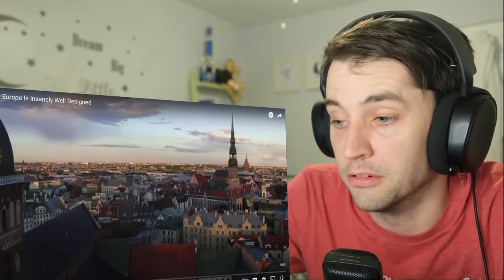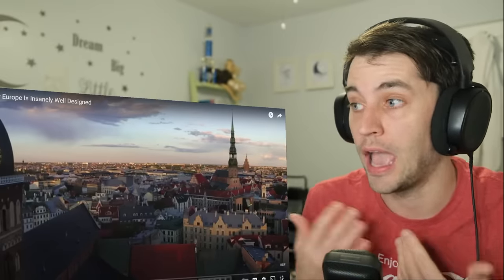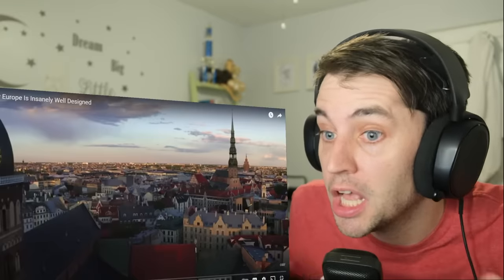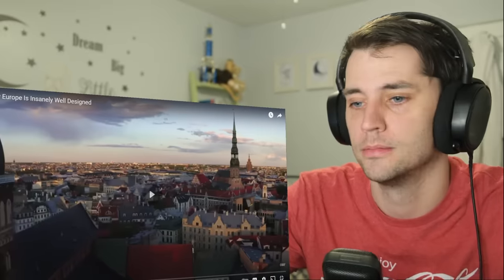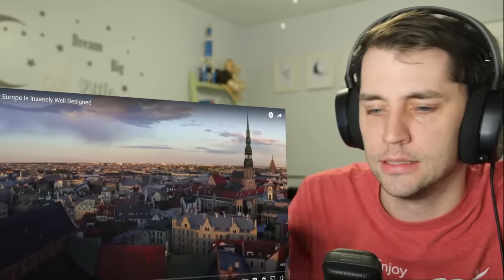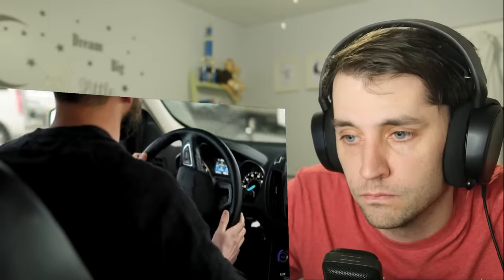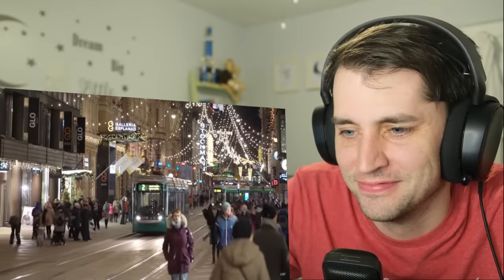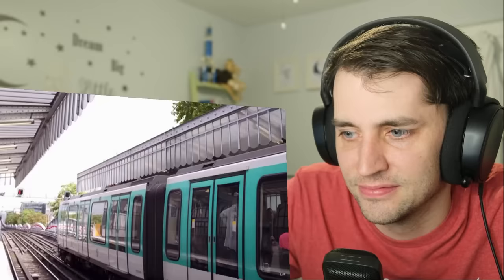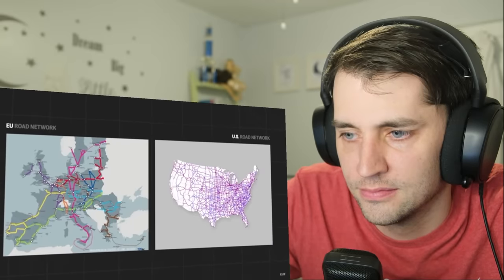So we can dismiss the argument that the United States can't be that well designed because it's too big — Europe simply is better designed. That would be a really stupid argument anyway; the bigger it is, the more of a need you have for high-speed rail, so it should be better designed if it's bigger. If you're American you might not understand why railroad tracks or public transport as a whole is so important — I mean, driving a car works fine, right? Well, no.